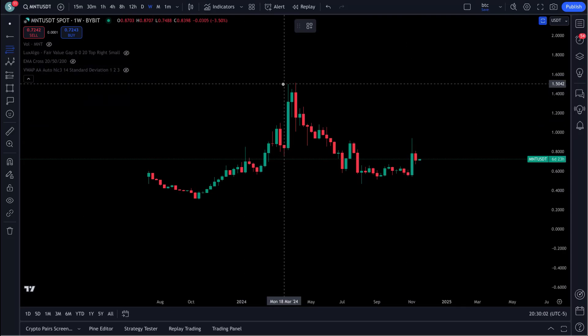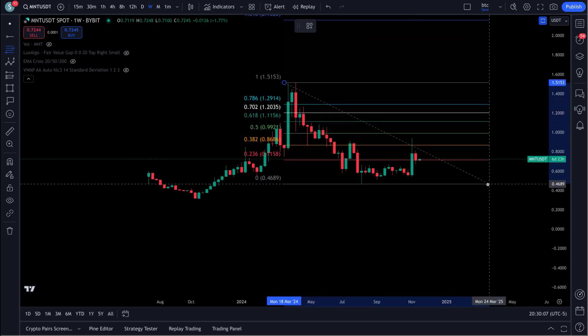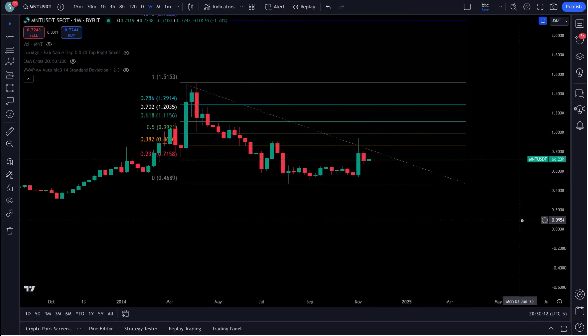if we put a Fibonacci on here, pull it across, we've only made it up to a 3.82. Now let's leave these Fib levels on here.